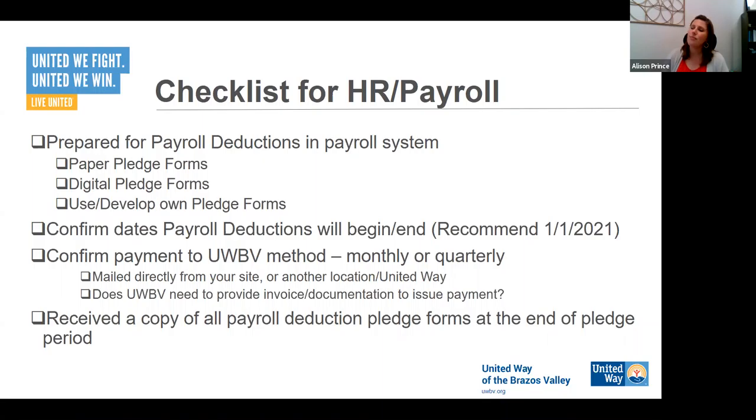When confirming payroll deductions, decide whether you want to use our paper pledge forms or digital pledge forms — both are available on our campaign toolkit page. Or does your company have its own pledge form or system already built into your HR system? Texas A&M University has a very sophisticated benefit system with United Way integrated right in — people can still complete a paper pledge form if they like, but it's integrated directly. If your company uses any Salesforce products, they probably have it integrated into their system already.